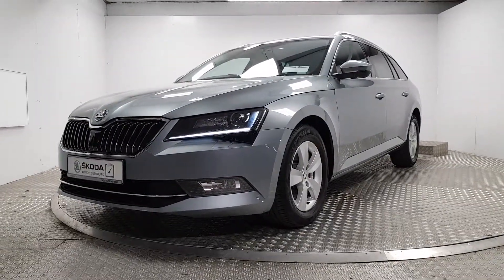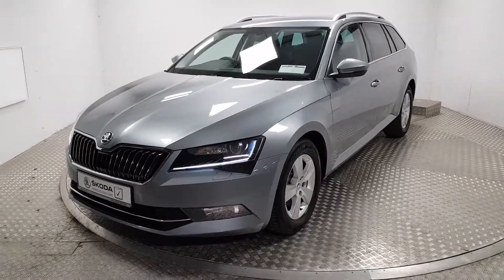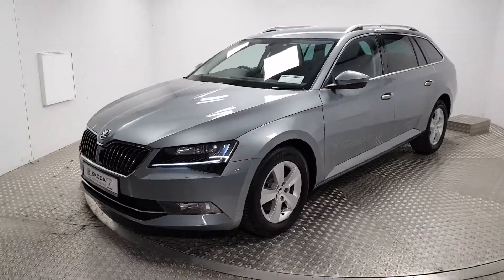Welcome to MSL Park Motor Skoda. Today I'm going to show you a 2018 Skoda Superb — it's the Ambition Kombi model.